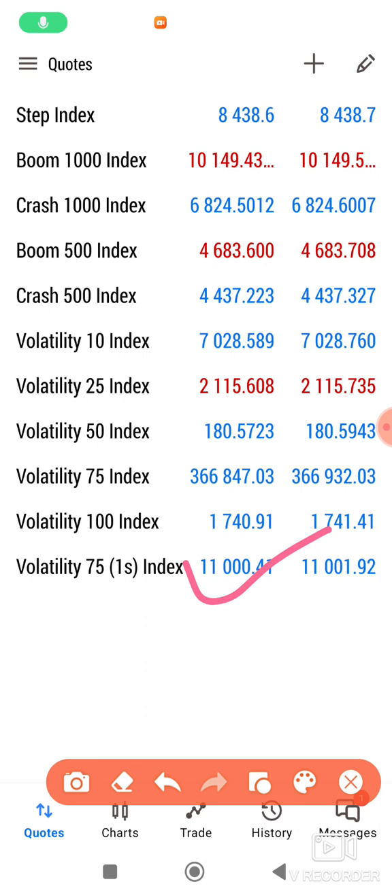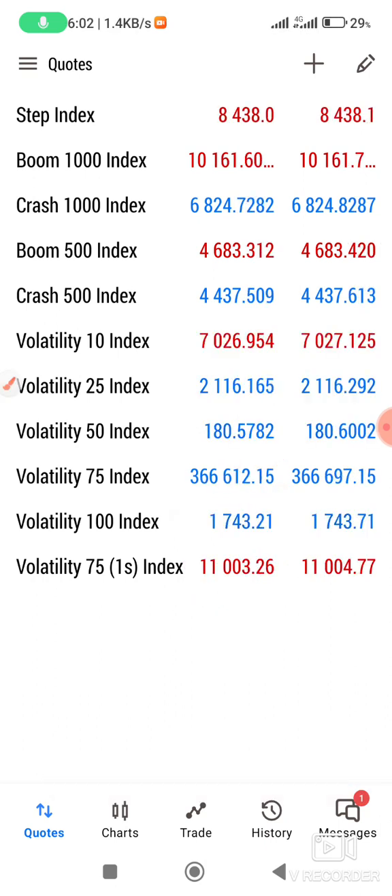You can use the lowest lot size which is 0.005. After that, if you want to upgrade you can go for Volatility 75 index, then Volatility 100. If you have 100 dollars plus you can go for V50 and V50 1s. Just master a few indices.